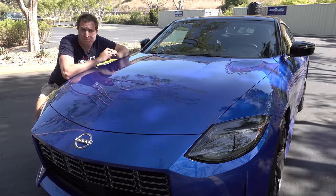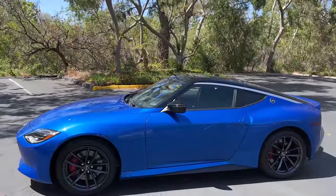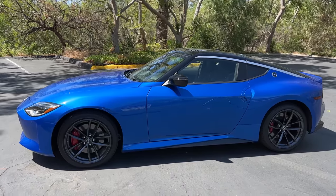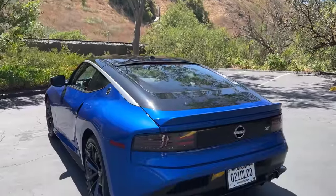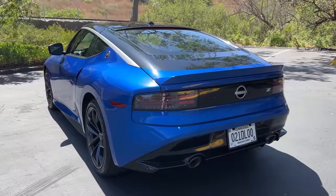Beyond the powertrain, the exterior styling is also completely new — every panel changed, the entire outside different. In my opinion, the new Z looks great: elegant, relatively simple, without the unnecessary visual drama some new cars have. Simple, restrained, and frankly beautiful. It looks like a very attractive sports car.